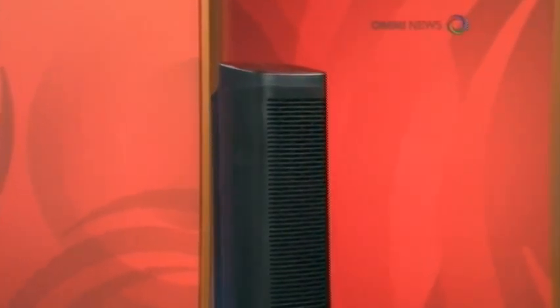Honeywell Air Purifier Series 5. It's not only filtering the air, but the most important thing is the filter. The HEPA filter is 99.9% dust filtration.